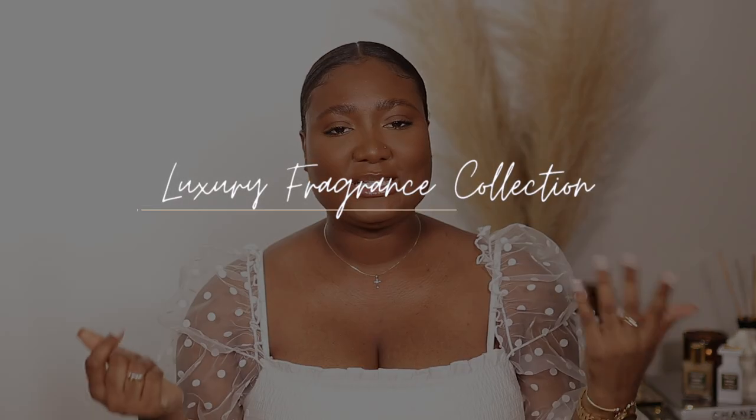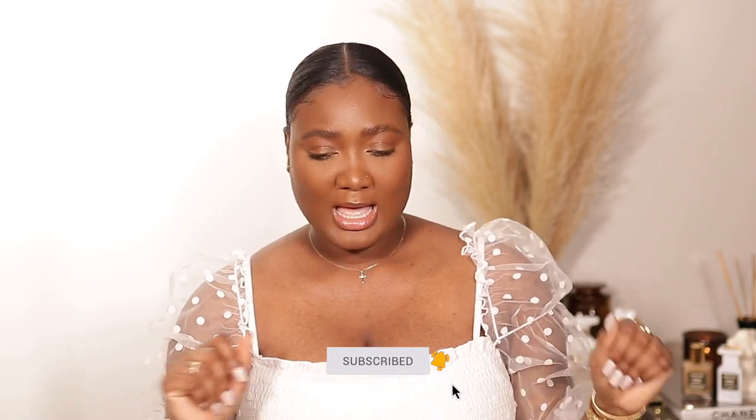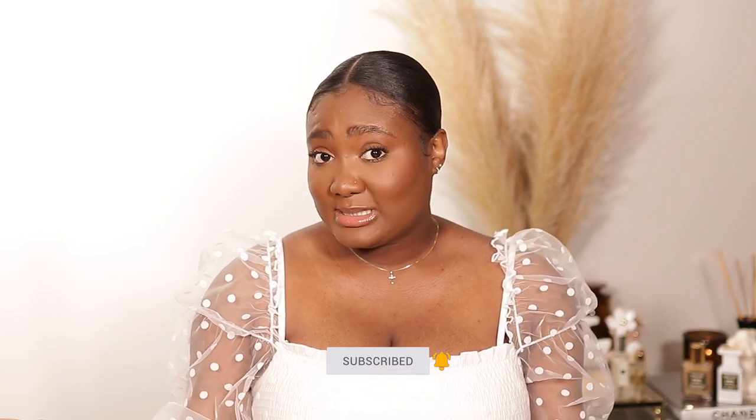Hi guys, welcome back to my channel. My name is Diafni — if you're new here, welcome, bienvenue, and thank you for clicking on today's video. As you can see by the title, we're going to talk all about spring and summer perfumes. Just a quick disclaimer: I'm not a professional, so we're going to read the notes and talk a little bit about them.